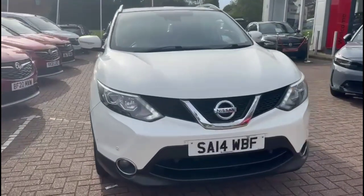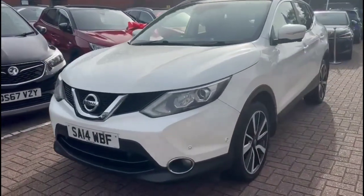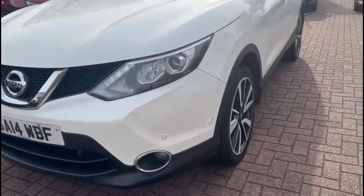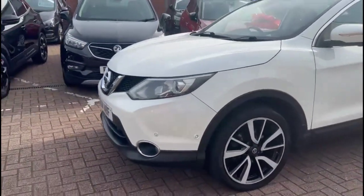Hello and welcome to Baylis Vauxhall. Today we're viewing a Nissan Qashqai 1.6 diesel Tecna 4WD. This model has covered just 58,165 miles and is finished in white. It also comes with a Baylis warranty with the option to extend it to up to 36 months.